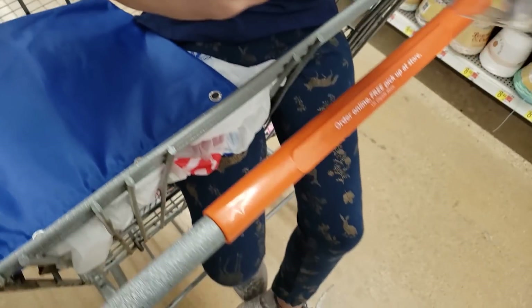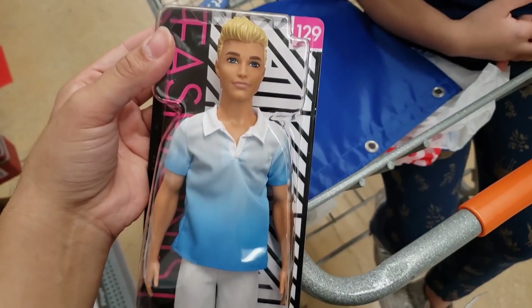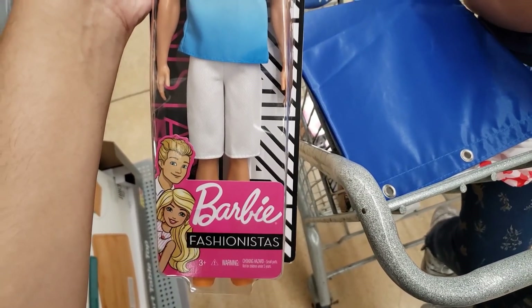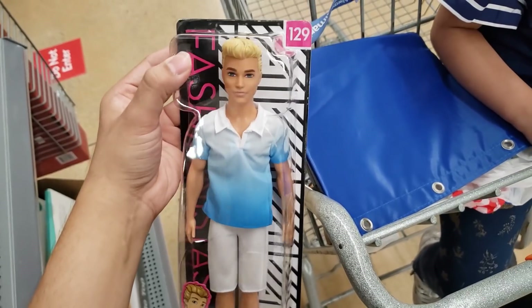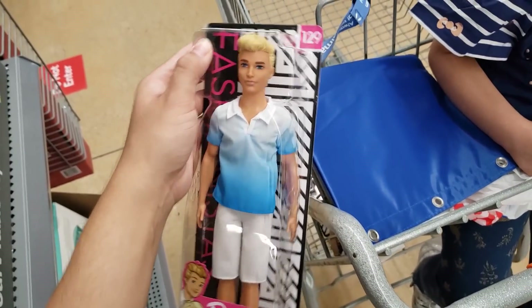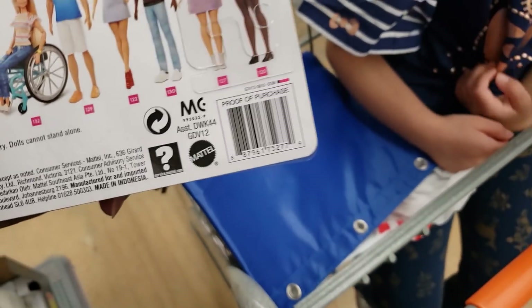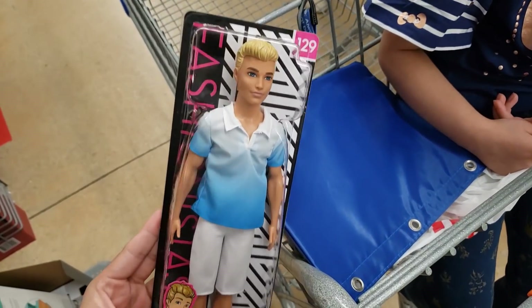I found this unmarked in the regular aisle where all the Barbies are. This is Ken — it says Barbie Fashionistas number 129. These were seven dollars and 97 cents and went down to only 75 cents. Here's the UPC. We found about four or five of them — really good deal.